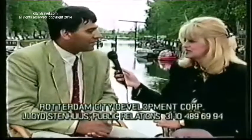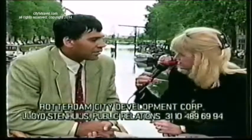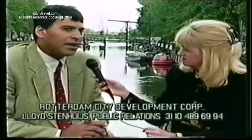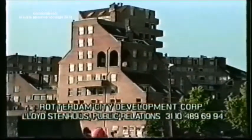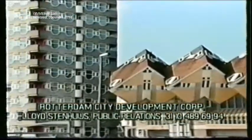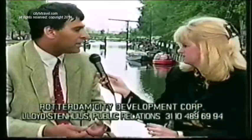We need to talk about the new Rotterdam — the city of the future here in Holland. In 1940, the Germans bombed a large part of Rotterdam, giving the city the opportunity to start building all over again. Rotterdam is renowned throughout Holland and Europe for its architecture, which is why it's called the city of the future — while respecting the past, Rotterdam also looks forward and builds as modern as possible.